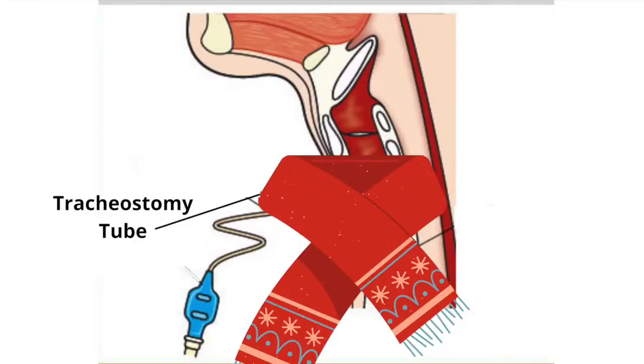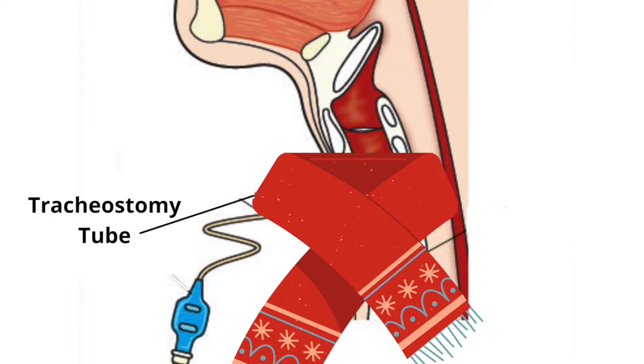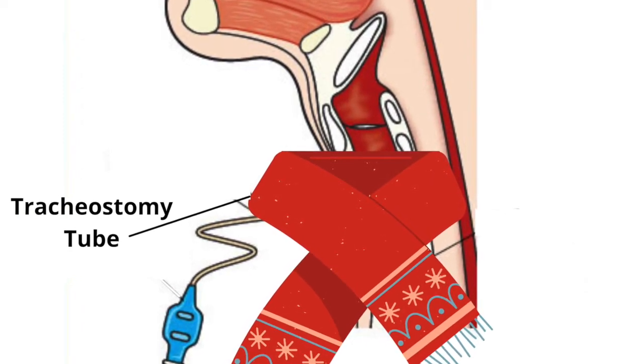One thing to remember: if the person you are buying a gift for has a tracheostomy tube and does not use a ventilator to breathe, make sure the scarf is breathable. A heavy-knit scarf may block the tracheostomy tube and prevent the person from being able to breathe.